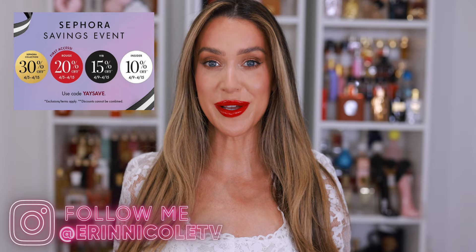Hey beauties! Welcome back to my channel. Today I'm sharing my Sephora Savings Event recommendations for 2024, which means that the first no-buy of the year is almost over. I cannot wait. So I'm currently scrolling through all of the new launches, editing my shopping cart, trying to figure out what I'm going to purchase for my first Sephora haul of the year. I always like to be transparent with you.